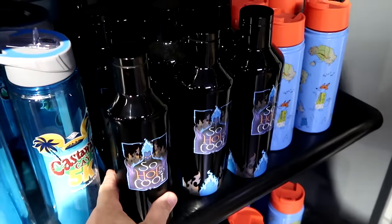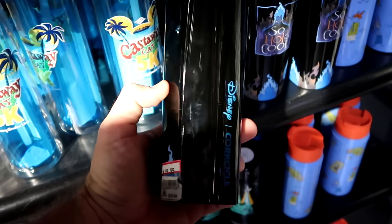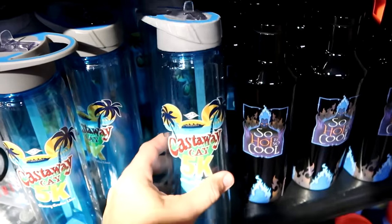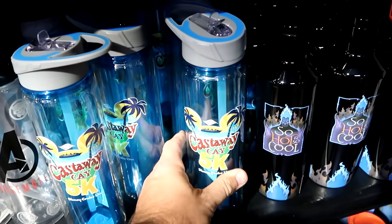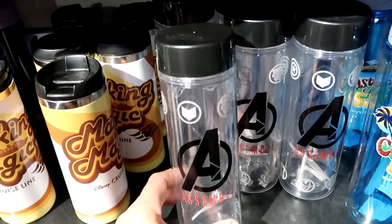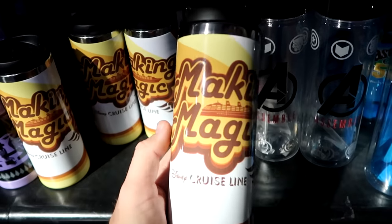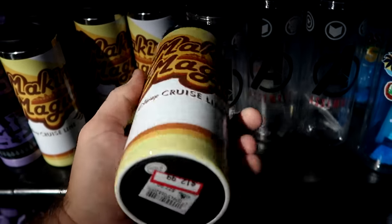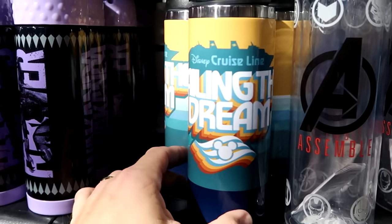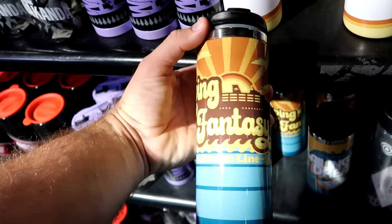In the drinkware section: a Disney Corkcicle with Hades and blue flames saying 'So Hot and So Cool,' $20 from $45. Disney Castaway Cay cruise line 5K water bottles with Mickey for $7.99 from $22. A Marvel Avengers 'Assemble' bottle with Black Panther, Hulk, and a screw-off lid is $12.99 from $23. Disney Cruise Line retro bottles — 'Making Magic' with a swirly pattern for $12.99 from $28, 'Sailing the Dream' featuring the Disney Dream ship for $12.99, and 'Living My Fantasy' for the Disney Fantasy also available.